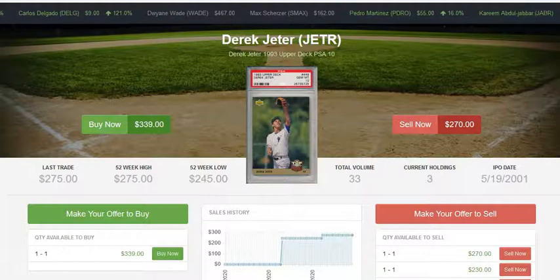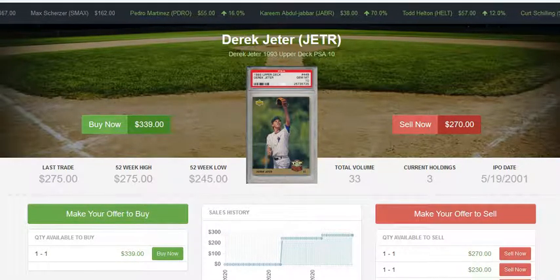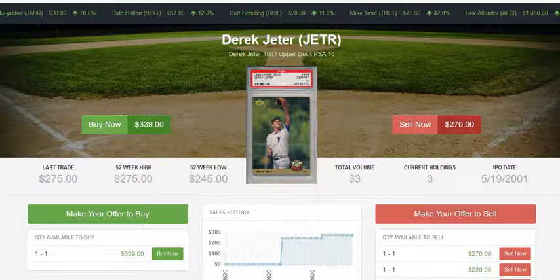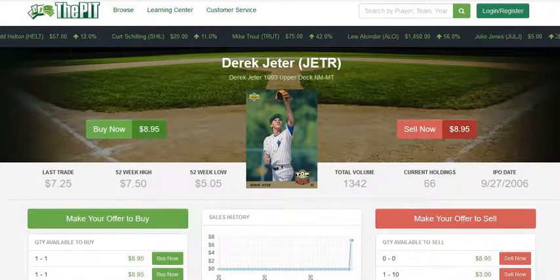The PSA 10 is also a pretty good value, simply because there are so few of them. You would have to buy probably eleven copies to guarantee yourself a 10 — so why take the risk and wait for them to come back from grading when you can just buy the 10 outright?